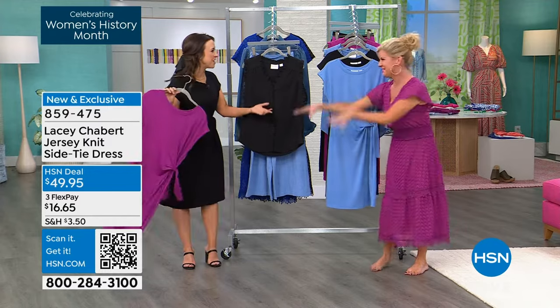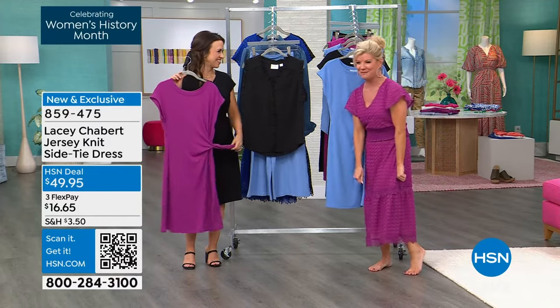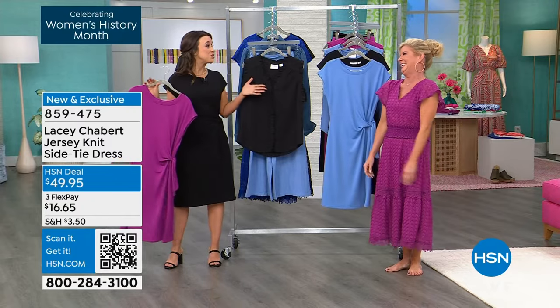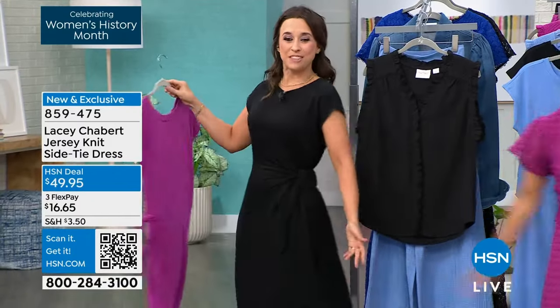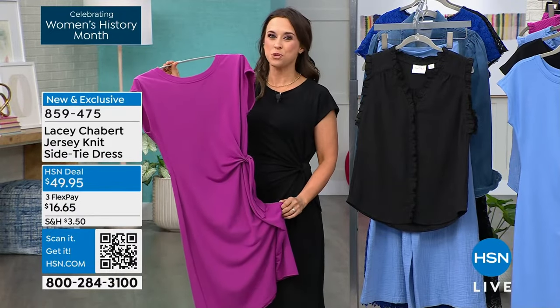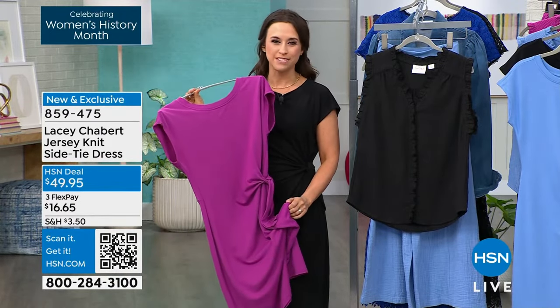I'll talk and you can put your shoes on. I'll put my today's special sandals back on. We love you just as you are. I'm wearing it in the black, as you can see, and then we have it in the berry. And it also comes in the wisteria blue, which is a beautiful blue for spring and summer.